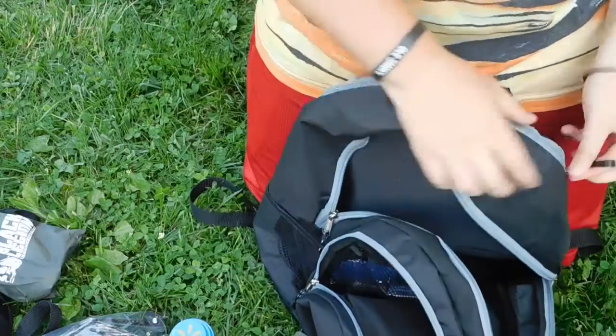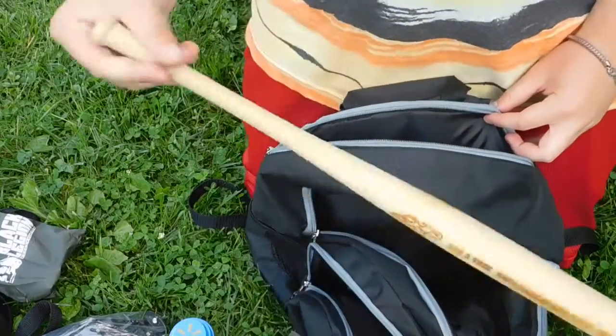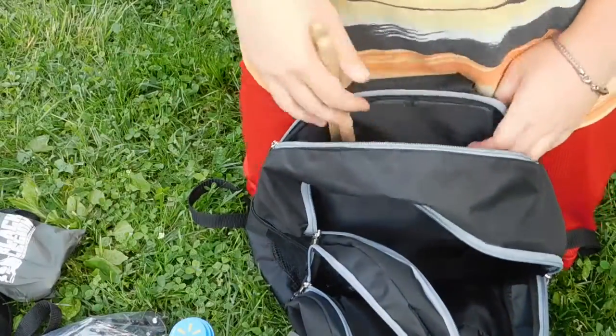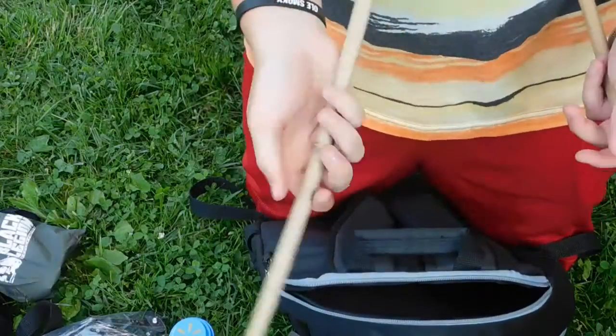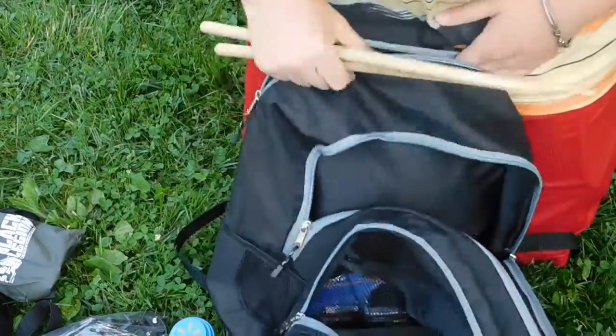There's only one more pouch left with two items in it. A mini baseball bat — a little club. I don't even know why I have it, I just bought it kind of for fun. And a pair of drumsticks. Yeah, that's about everything — that is everything in the bag.